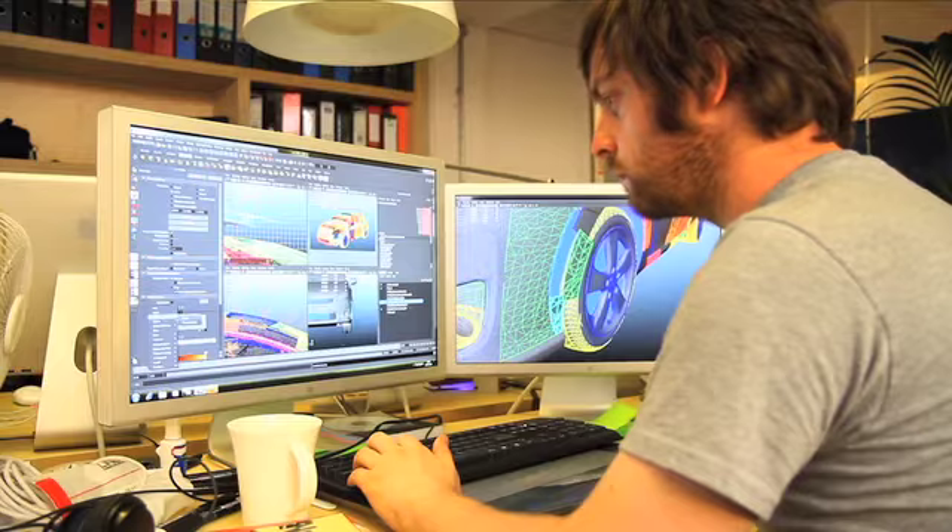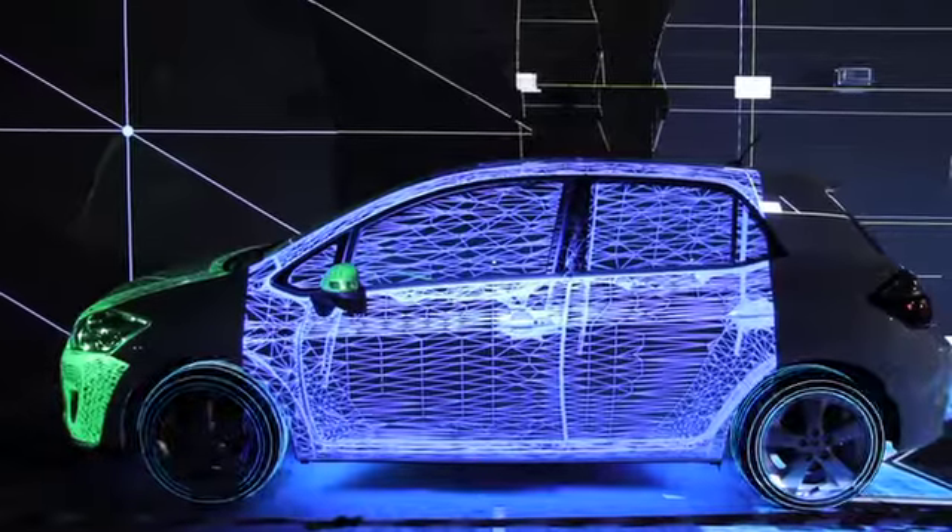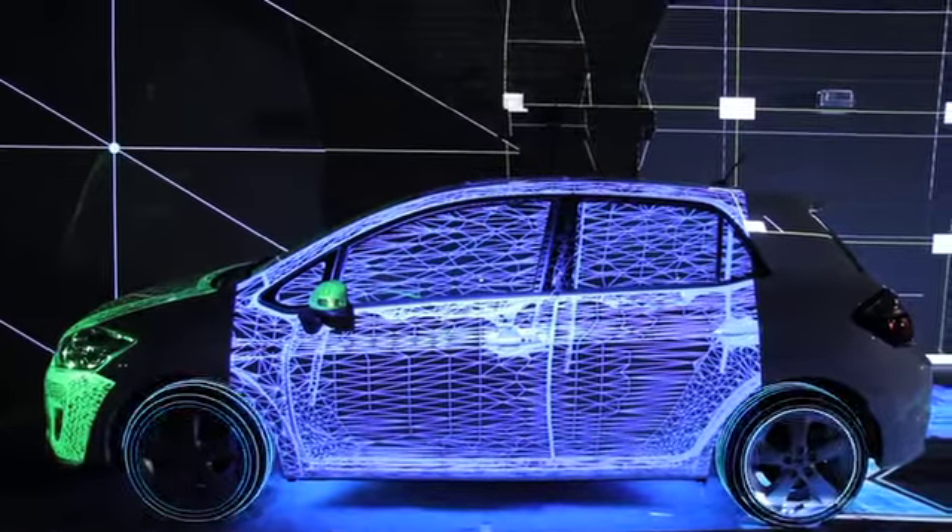We've got nearly 100,000 lumens of power in terms of the projectors, so there's an awful lot of light going down onto those surfaces. In terms of the CG, we're actually rendering something like 14,000 by 14,000 pixels in total texture size that feeds into the projection surfaces over two and a half thousand frames — a fair length of time. It's been a big rendering job.